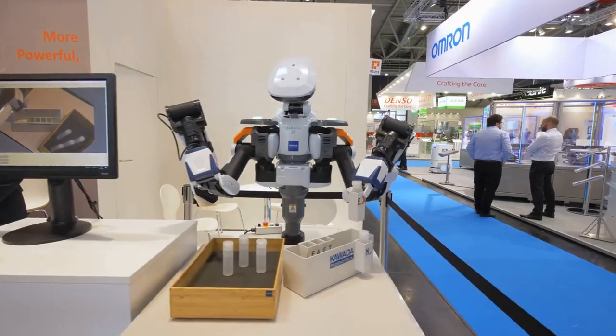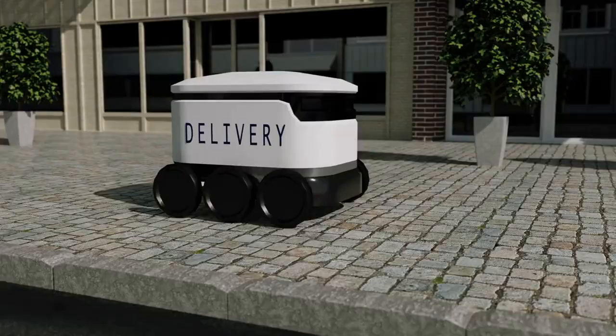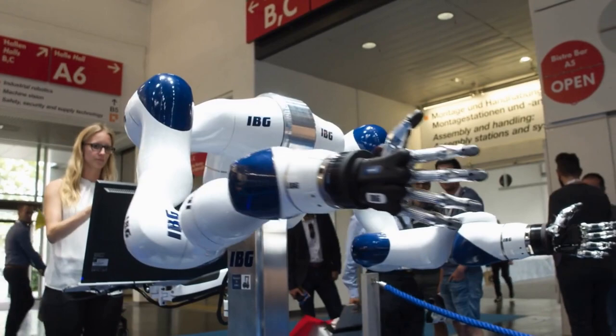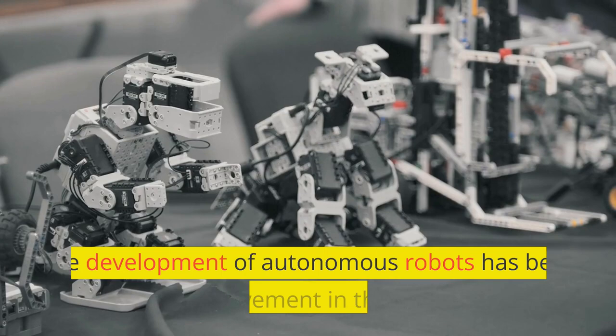Welcome to this video where we will be discussing one of the first autonomous robots developed in the late 1940s, known as Elmer and Elsie. Autonomous robots are robots that can perform tasks independently, without human intervention. They are used in various applications such as manufacturing, space exploration, and search and rescue operations. The development of autonomous robots has been a significant achievement in the field of robotics.